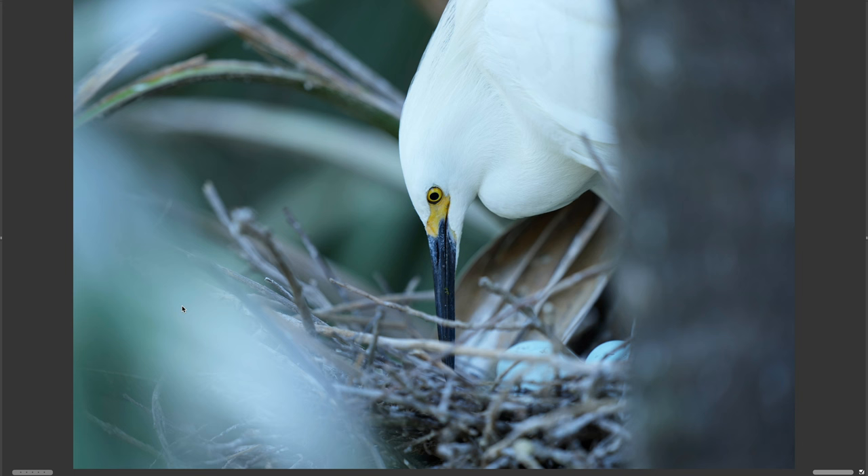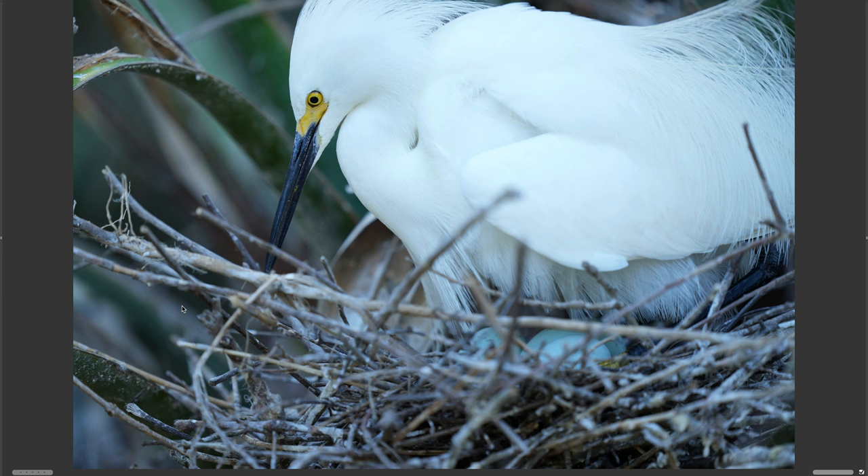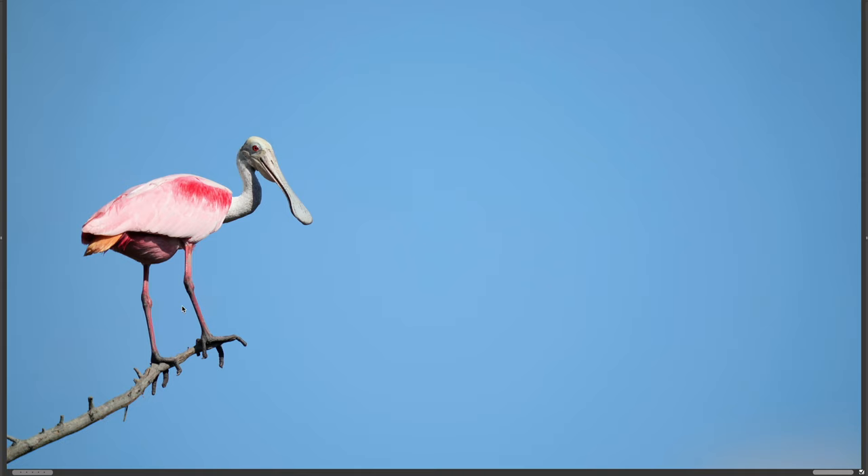They do such a great job there at the alligator farm that it's amazing. See the eggs on the bottom of the picture? I think this is an egret moving the eggs around and getting ready to sit on the roost, and there she's getting ready to settle down on the eggs. There's a bunch of eggs there — this is kind of typical.